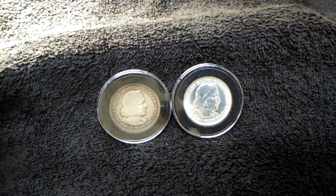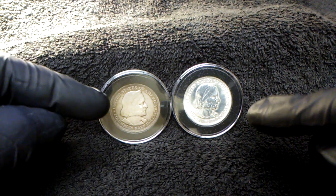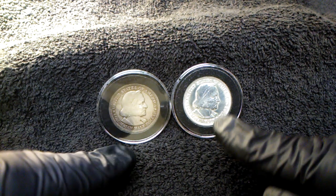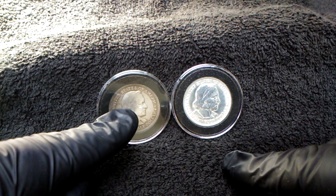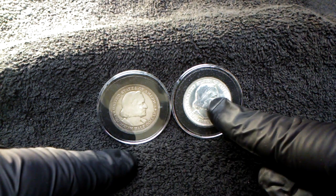Hey guys, welcome back. In this video I'm going to show you a pair of coins. They're the same coin, two different years — 1893 and 1892.